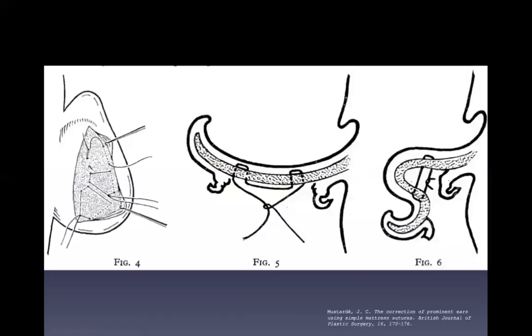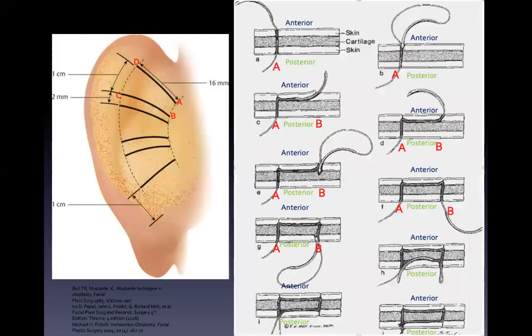In 1963, Mustardé published a paper explaining how to use the mattress suture to correct prominent ears, utilising an open approach to apply the suture. The concept of the incisionless otoplasty is the percutaneous placement of Mustardé's suture, without the postauricular skin incision, undermining, and excision.